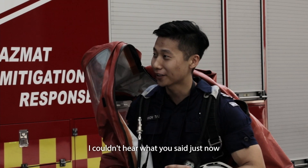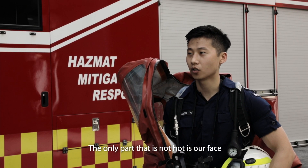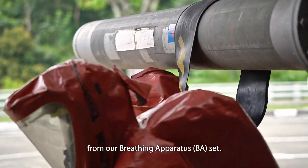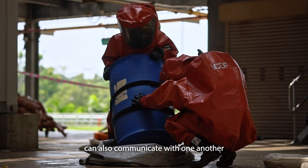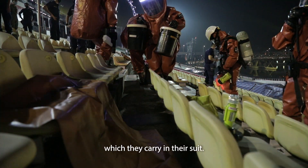It is very close to being in the sauna — it is very hot inside. The only part that is not hot is our face, as cold air is applied from our breathing apparatus. As a Hazmat Specialist, we can also communicate with one another either via hand signals or through the communication devices which we carry in the suit.